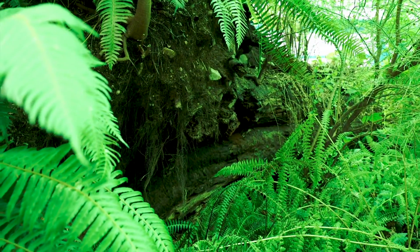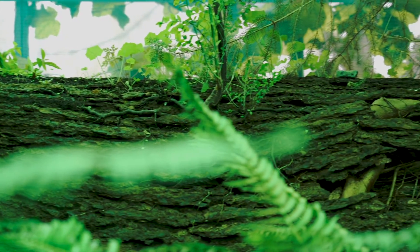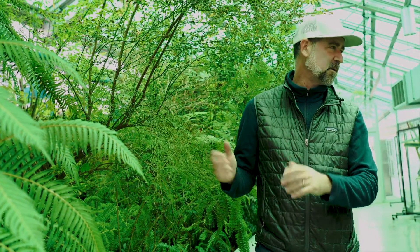We're finally able to acquire this nurse log, which happens to be a western hemlock from the Green River watershed area, about 30 miles south of here. They put it in a giant sling after this section was cut, brought it here on a flatbed truck, and then finished building the greenhouse around it.